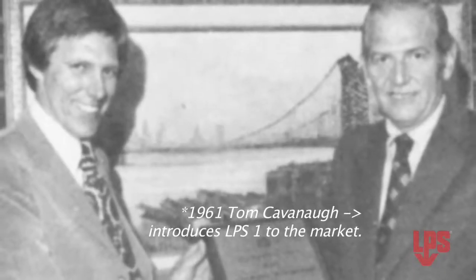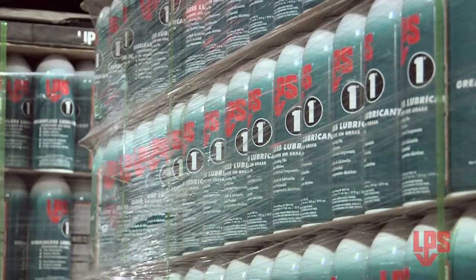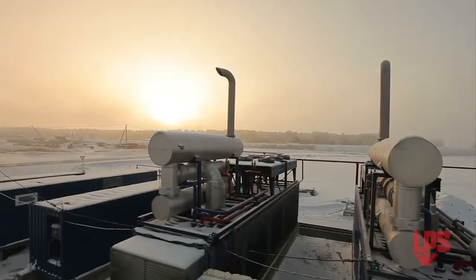Back in 1961 when LPS-1 was first introduced as a greaseless lubricant, it quickly became the industry leader. And today it's still leading the way as an effective and immediate moisture displacer, protecting in the harshest freezing temperatures, and delivering to you the cost savings generated by less downtime.